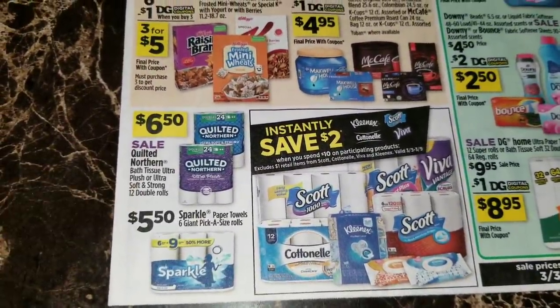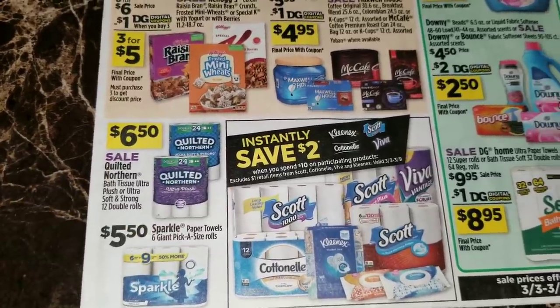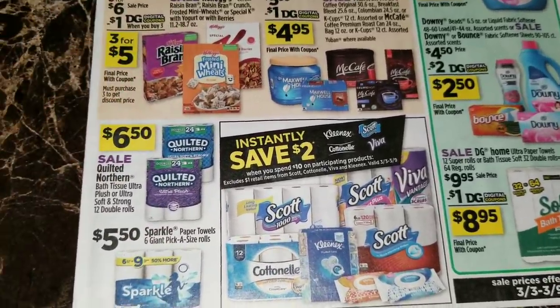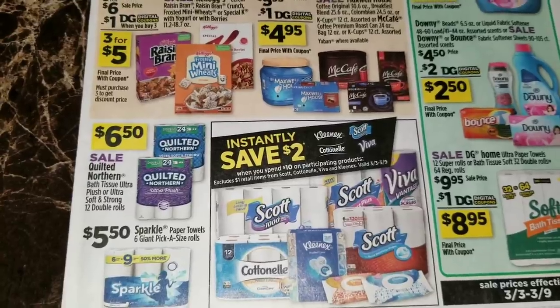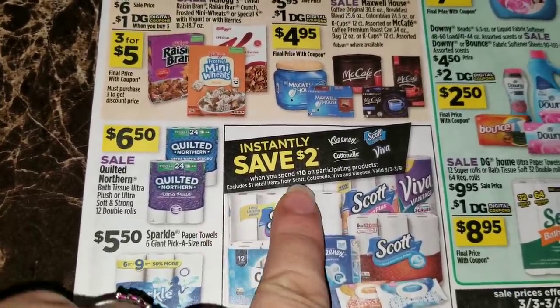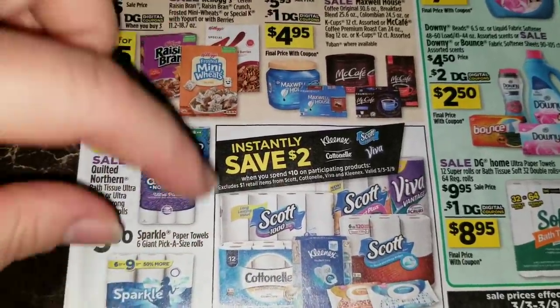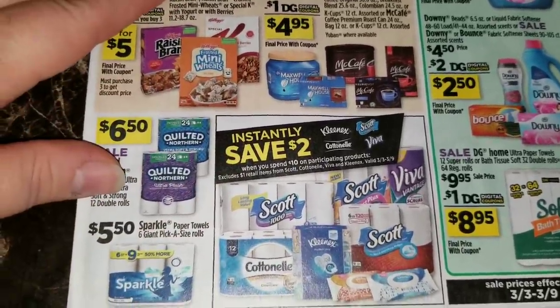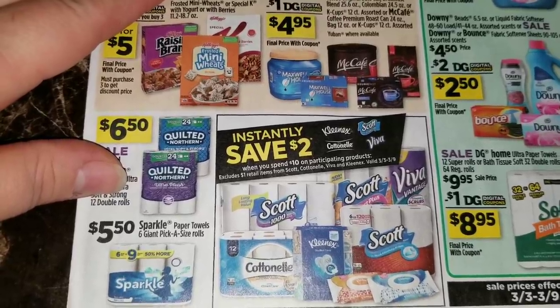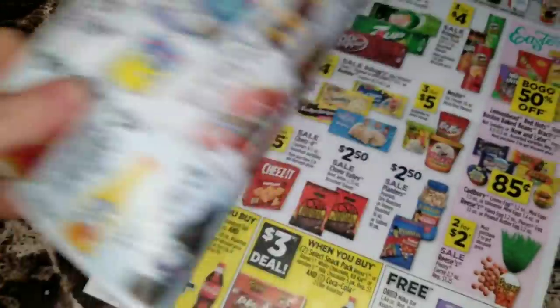We're going to have the Quilted Northern 12 double rolls on sale for six dollars and fifty cents. They're also advertising save two dollars when you spend ten dollars on any of the participating products - excludes the dollar items - in the Scott, Cottonelle, Viva, or Kleenex brands. Those are the categories where you can save two dollars instantly when you spend ten dollars on any of the participating brands.